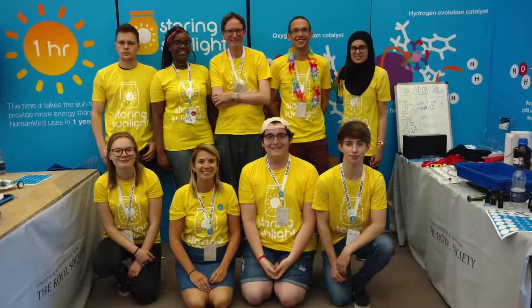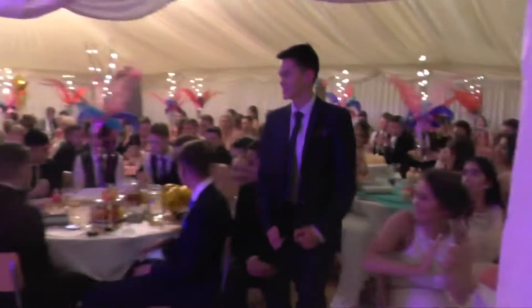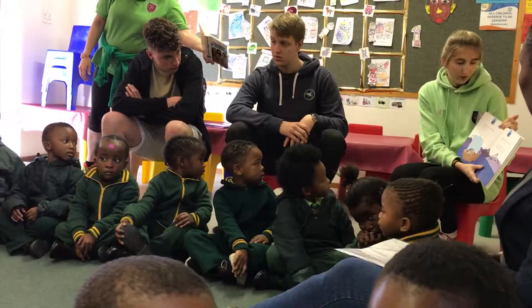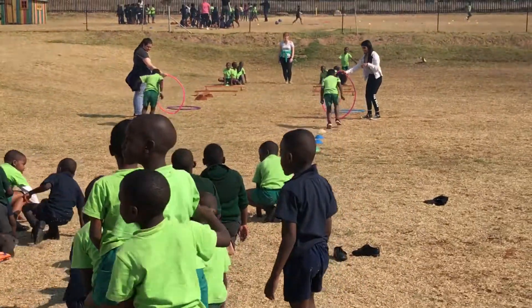I was part of a group of students who took part in a project called Storing Sunlight. We were the only school in the country able to take part in the summer science exhibition hosted by the Royal Society. I met royalty — the Duke of Kent — I was on the radio and a lot of other VIPs came as well. We also volunteered at a school where the children had been affected by HIV. For two weeks we taught them English and basic maths, and we also had a lot of fun playing sports.